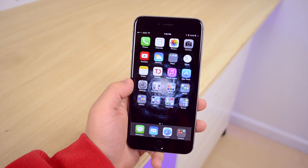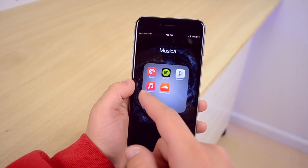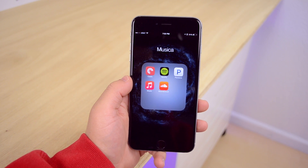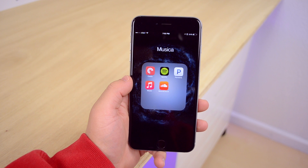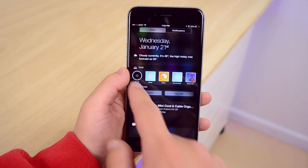On my dock I have Messages, Mail, Safari, and Music. In my music folder I have Pocket Casts, which is probably one of my favorite apps ever — I listen to podcasts constantly. I also have Spotify, which I pay for and really like for music. And then I have Pandora, the stock music app, and SoundCloud.